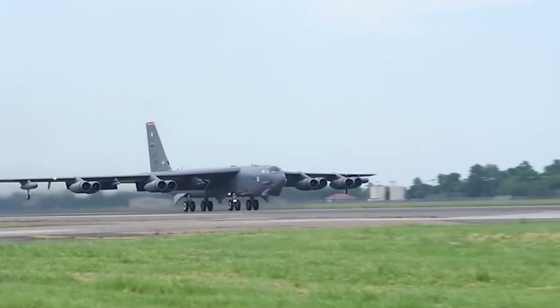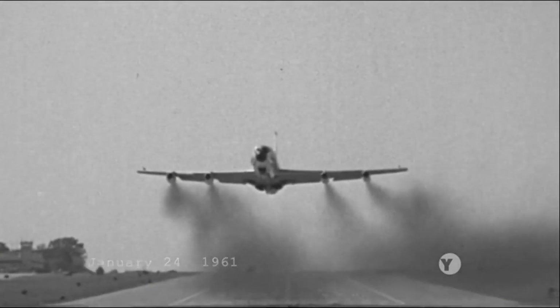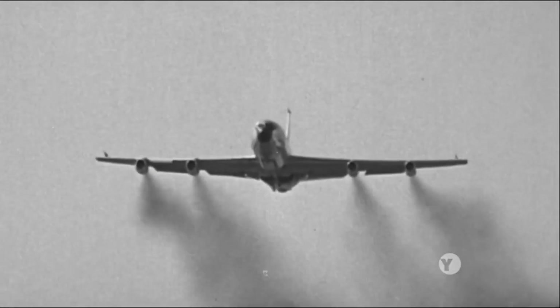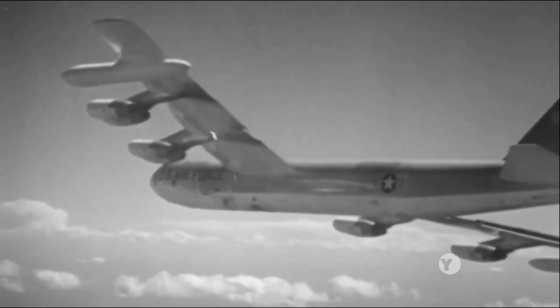Under normal circumstances, it takes approximately an hour to warm up a B-52 aircraft. However, during the Cold War, the U.S. Strategic Air Command kept these bombers on constant alert, ready to retaliate against surprise nuclear attacks at a moment's notice.